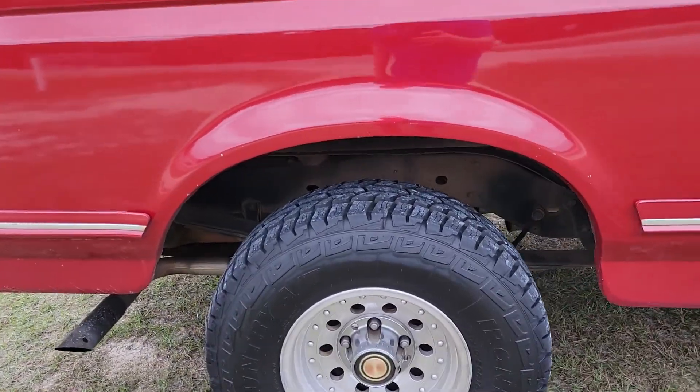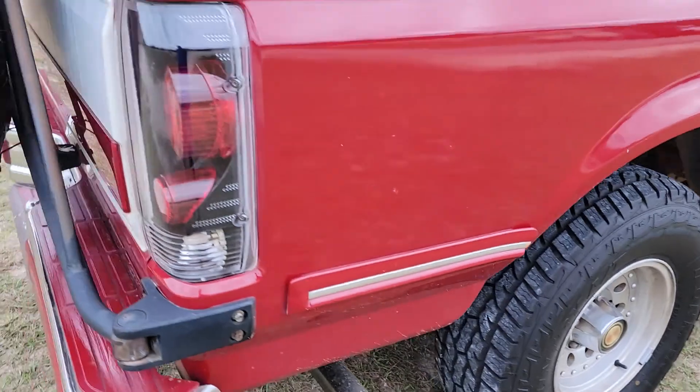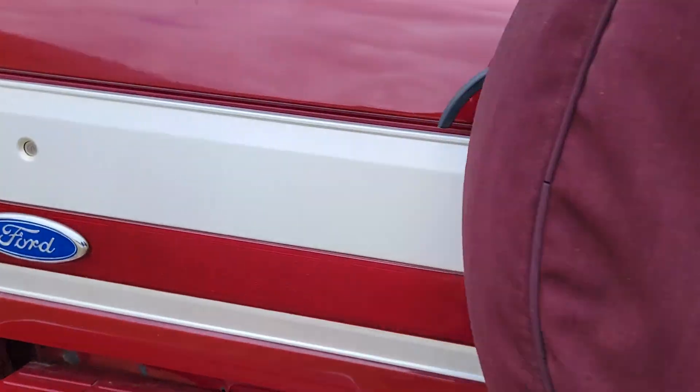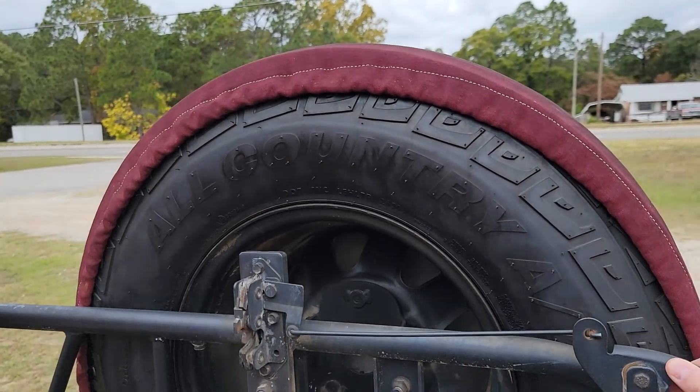South Carolina, North Carolina, and Georgia. Did an Ironman All Countries tire setup, and they even got a matching spare — nobody ever does that.